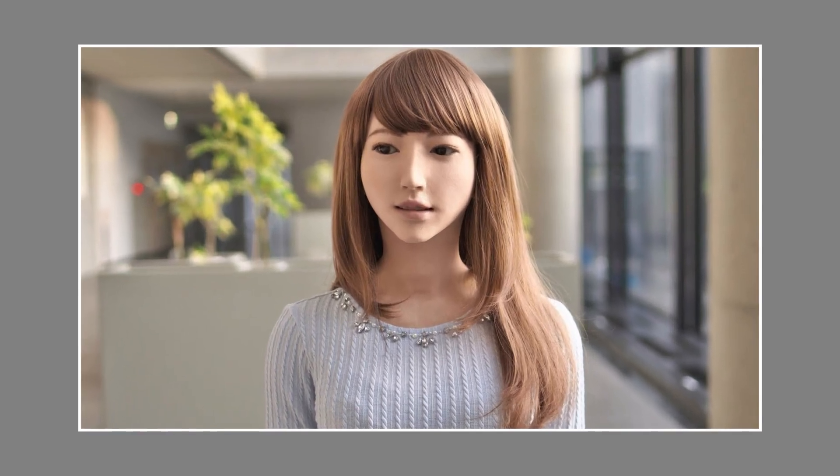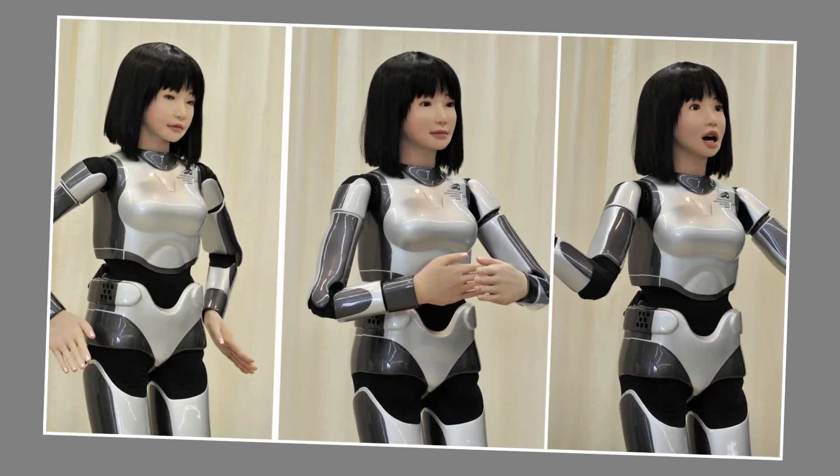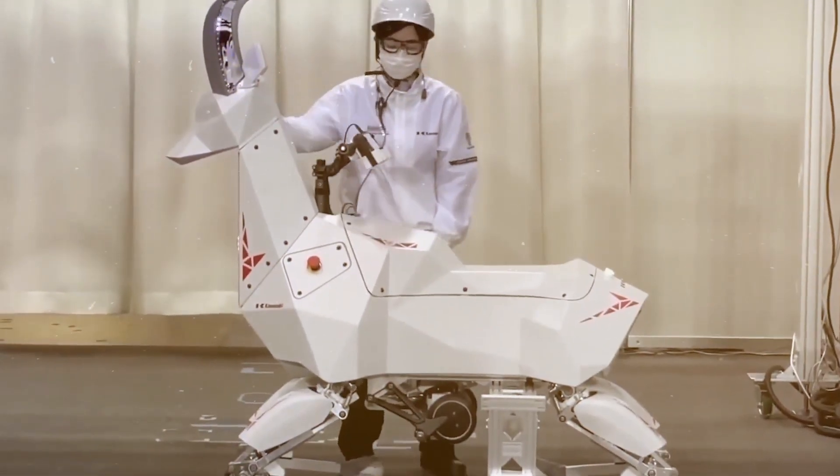In Japan, robots are used extensively across all sectors of the economy. They are an advanced nation that relies heavily on robots due to their cutting-edge technology. Japan has surprised us with a number of bizarre robots over the years, but the latest announcement of fully functional female robots is taking things to a whole new level. Those female robots — what are they, and what can they do?